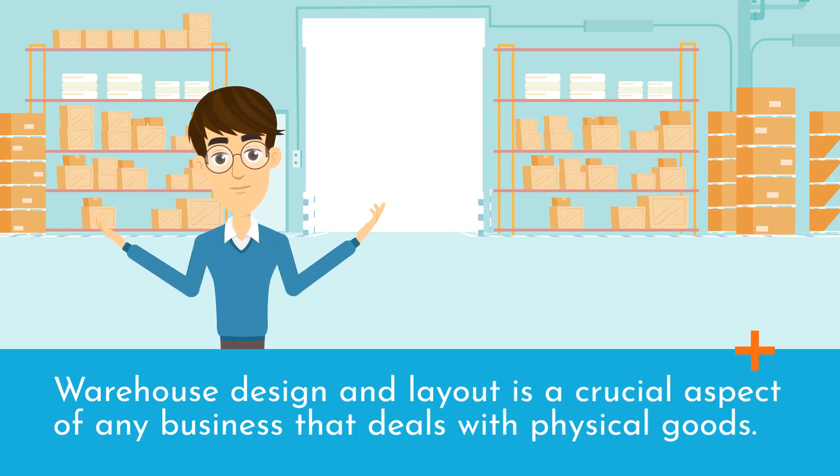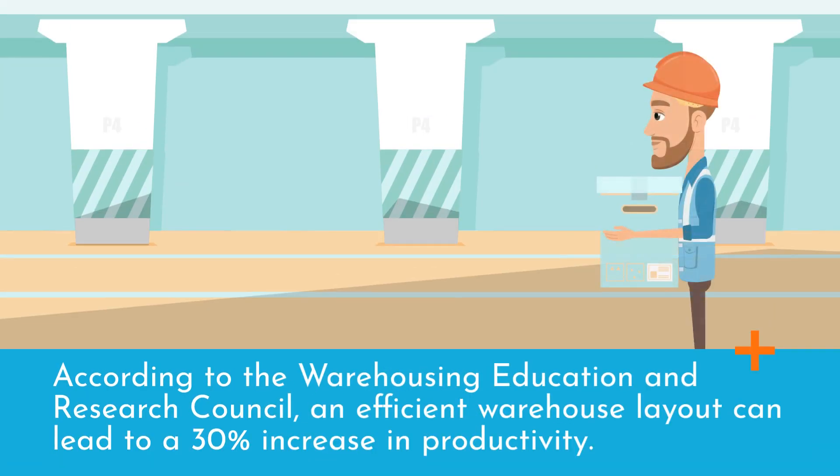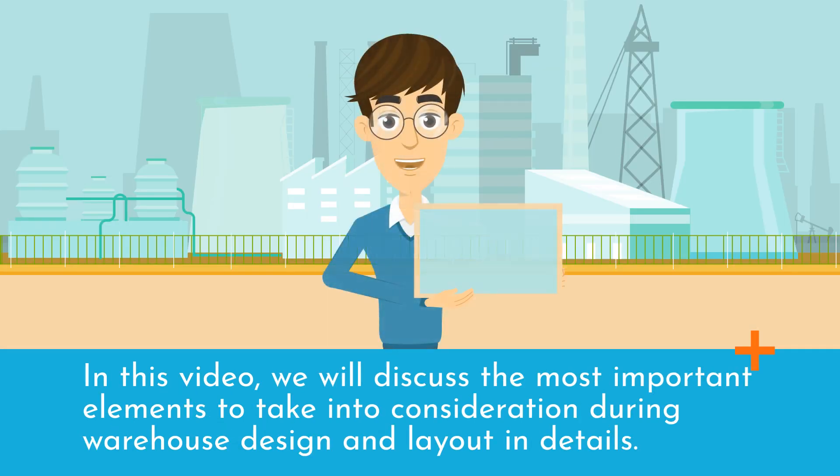Warehouse design and layout is a crucial aspect of any business that deals with physical goods. According to the Warehousing Education and Research Council, an efficient warehouse layout can lead to a 30% increase in productivity. In this video, we will discuss the most important elements to take into consideration during warehouse design and layout in detail.